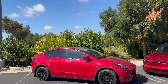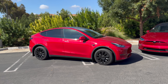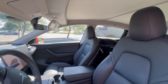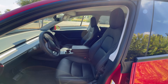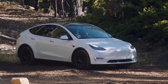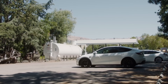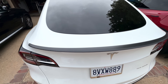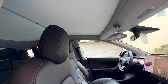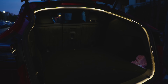Reason number one: price. Tesla is known for being a pricing roller coaster — it can go up, down, or sideways with discounts and freebies. Elon is known for giveth and taketh away. Model Y pricing as of early February 2024 is really, really good — and it hasn't been this good in a long, long time.